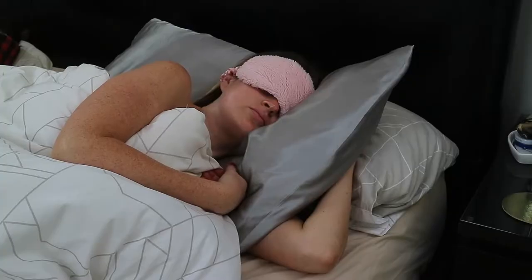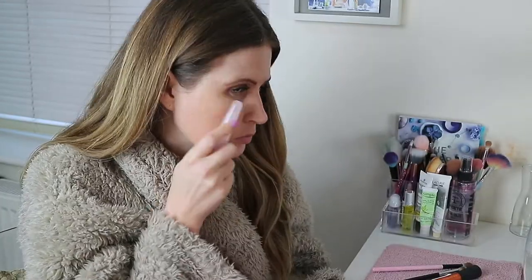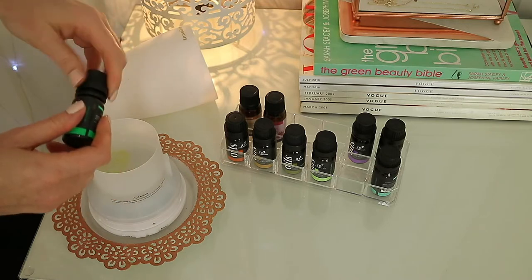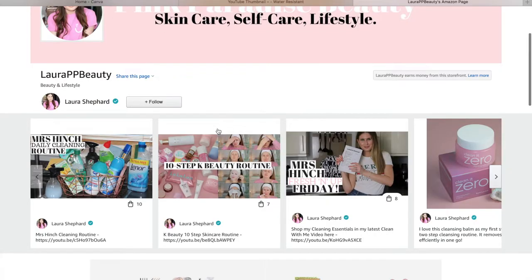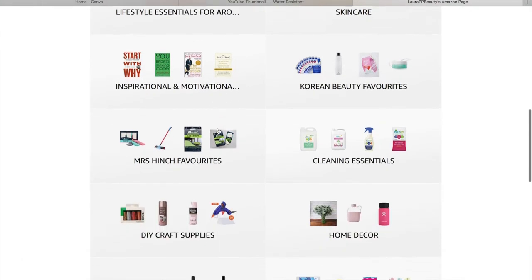Hey guys and welcome back. Today I'm going to be sharing with you my top 10 beauty and lifestyle favorites I've purchased from Amazon. I love shopping on here mainly because you can find just about everything all in one place. Also don't forget to check out my Amazon shop too for even more of my favorites.